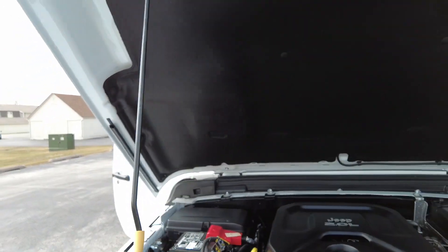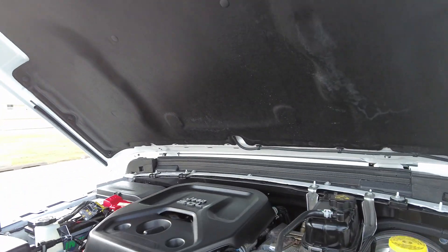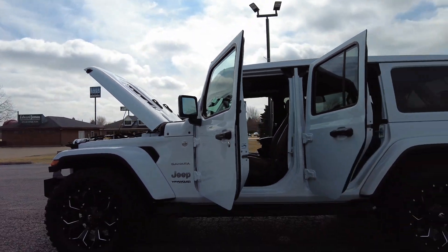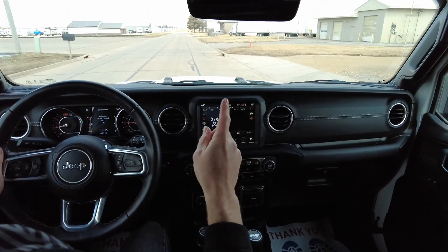This one's got a top-quality Interstate battery in it — super clean under the hood. There's the turbocharger. Let's take this one for a little drive.